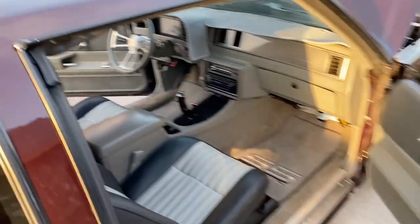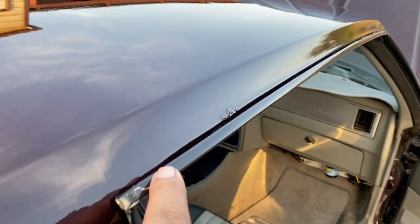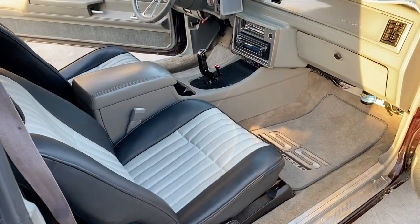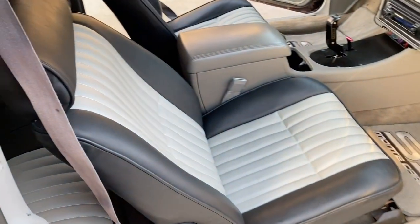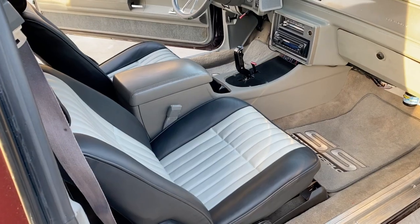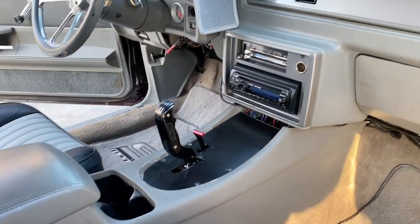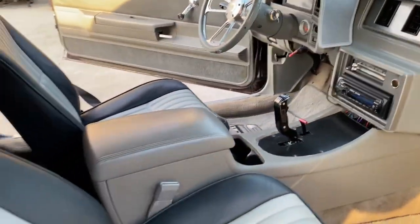As far as rust, the only thing I found was a little spot right here at the roof line — that's the only thing I found on it. The interior is really clean. The seats in the car right now don't match the interior — they're out of a Grand National we had, we put them in just to see how they looked. Unfortunately they don't match, so the car will sell with the original seats. It's got a B&M shifter, a nice Sony stereo, and a nice billet steering wheel.